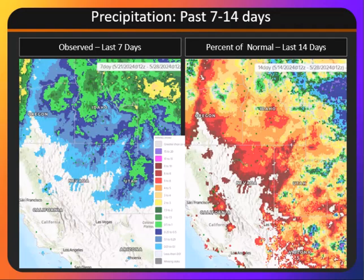Over the last 7 to 14 days, we've seen precipitation mainly affect northern and eastern areas of the Great Basin. However, over the last two weeks, even this precipitation has largely been below normal. There have been some pockets of the higher terrain of northern Utah or Idaho that have seen near-normal precipitation.